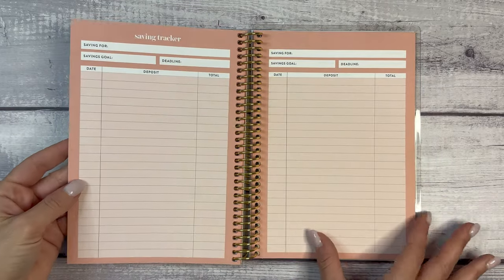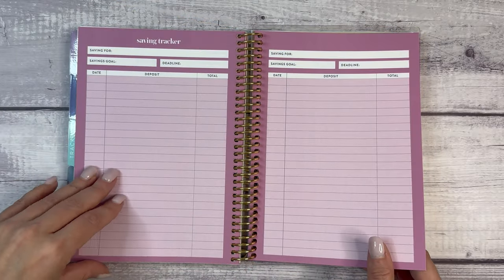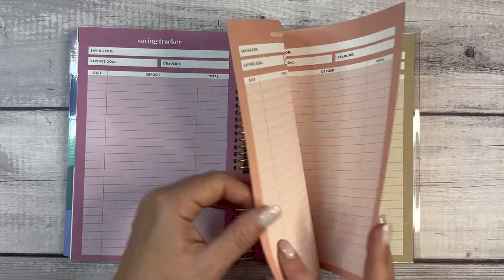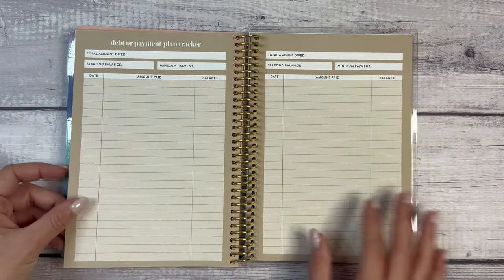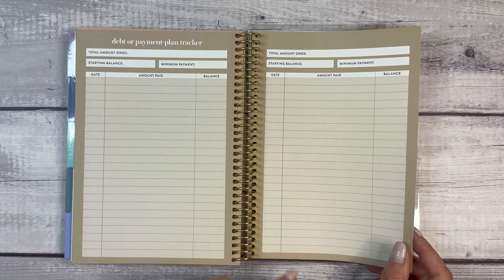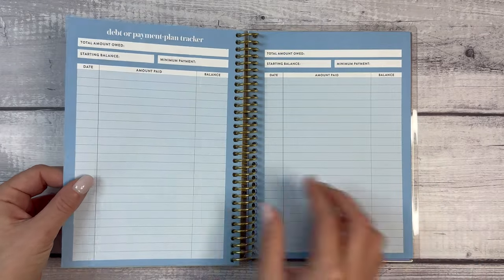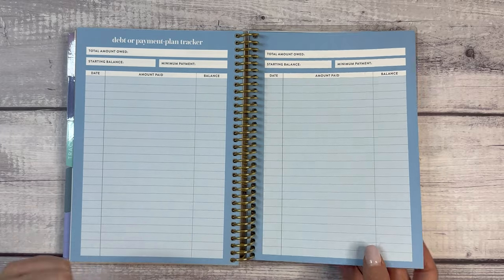There are eight savings trackers total — you could also use them as one long savings tracker. Then we have a debt or payment plan tracker: total amount owed, starting balance, minimum balance, date, amount paid, and balance. There are four trackers, or eight if you want to use both sides.